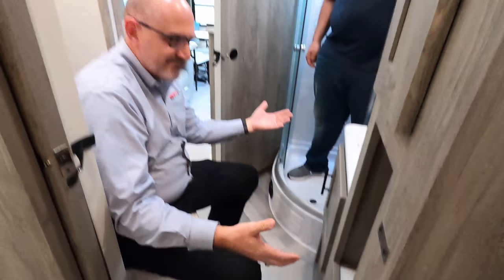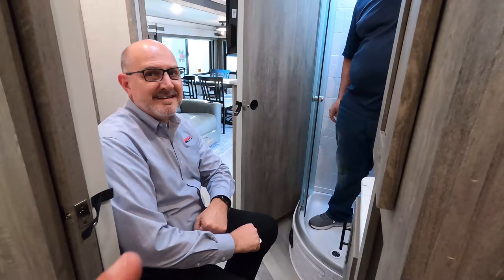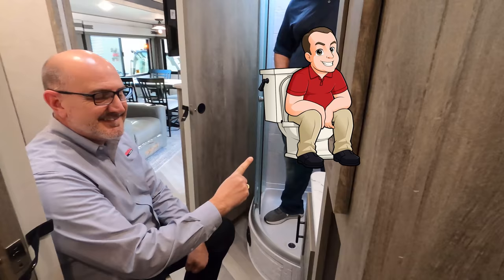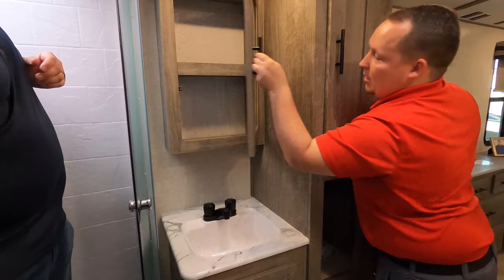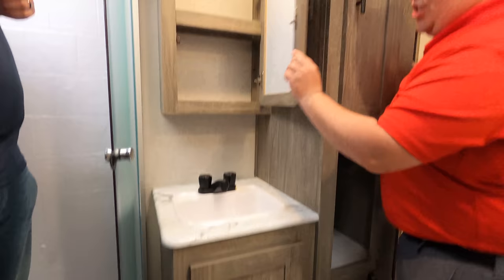It is a porcelain toilet — that's a prime pooping position. I love that they actually give you a good spot for a toilet paper holder; you don't always see that. There's a vanity right here, a little bit of storage — it's a little tight in here — and then storage there as well.